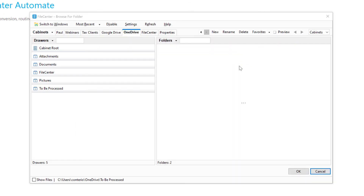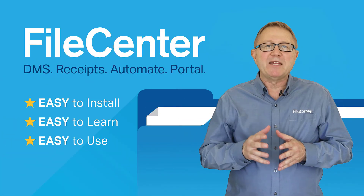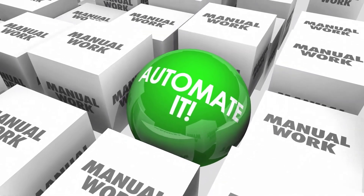Set it and forget it with unattended scheduled jobs. Eliminate the tedium of processing files one at a time by letting our solution do the conversion and routing for you.